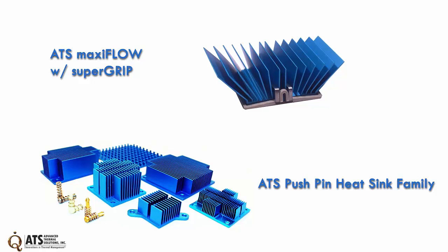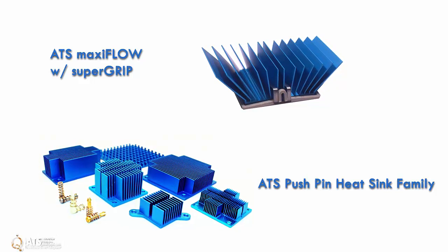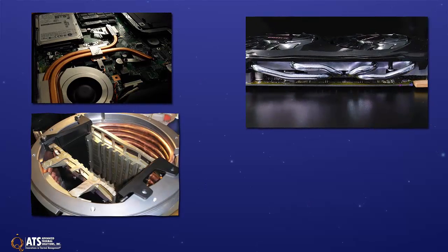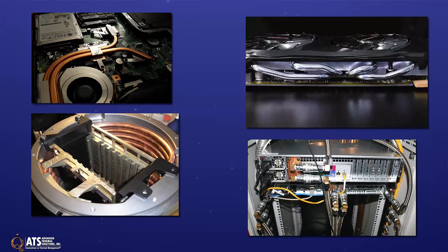Applications can include embedded heat pipes and heat sinks, such as ATS's maxi-flow heat sink family or ATS's pushpin heat sink family, laptop computers, embedded heat pipes for single board computers, military applications, RF, telecommunications applications, and server cloud computing.